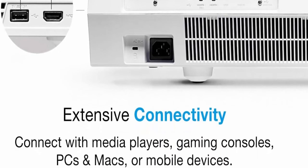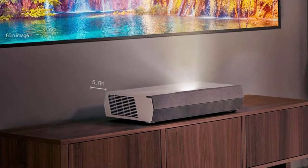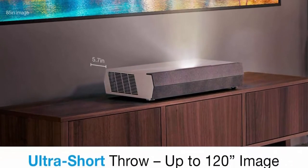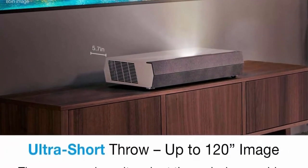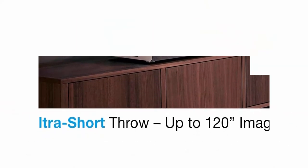Voice assistant compatible — with Alexa Smart Home and Custom Skills or Google Actions, control your Cinemax P2 projector with intuitive voice control using Amazon Echo and Google Home devices.